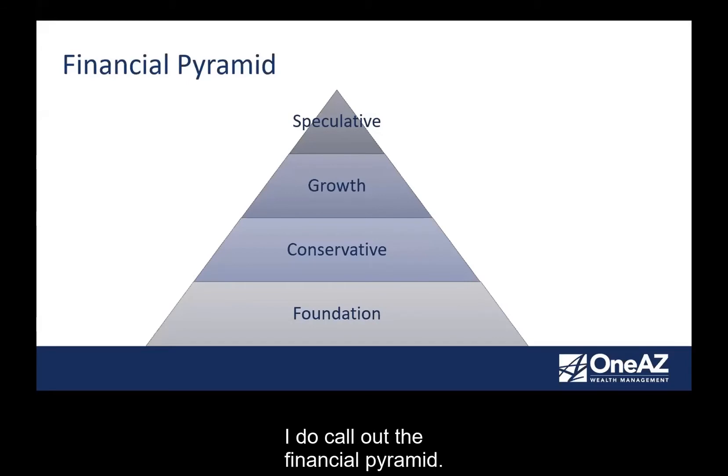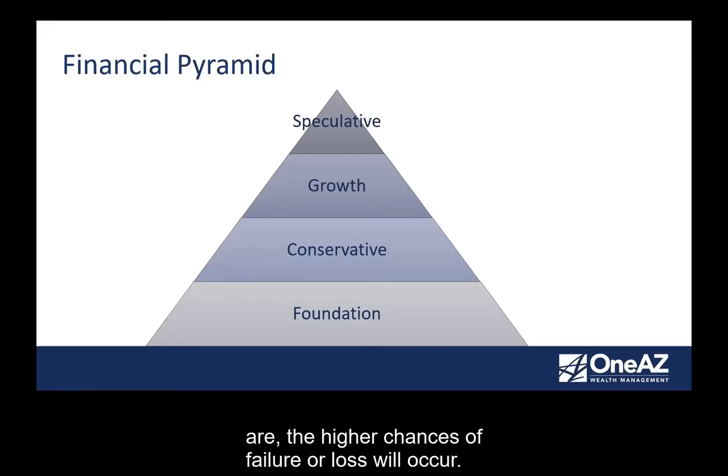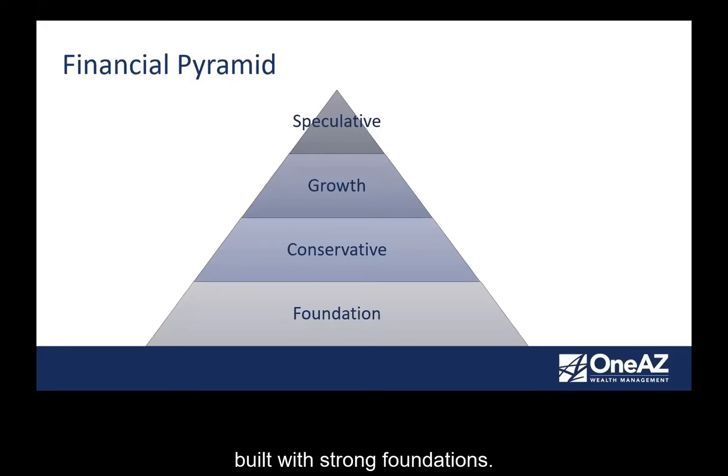As you build out your financial life, I do call out the financial pyramid. Some of you have seen this before. You kind of start with a foundation and build up from there to conservative assets, growth assets, and speculative assets. Many times we see younger clients come to us and say they want to go for the speculative — they want to roll the dice. The more speculative things are, the higher chances of failure or loss will occur. The reason the pyramids in Egypt have lasted centuries is because they were built with strong foundations.